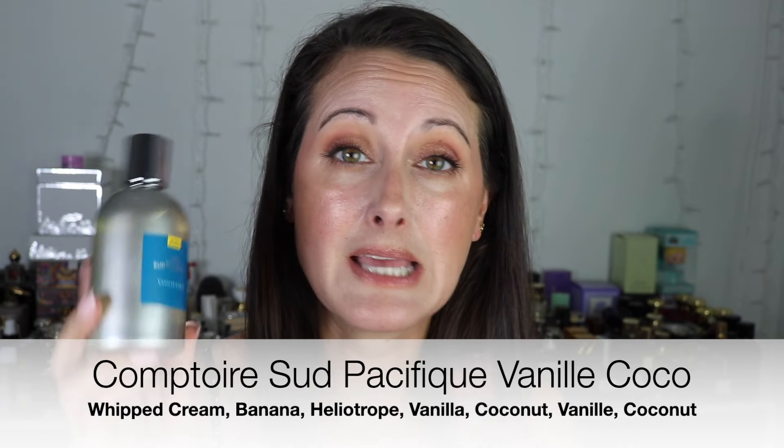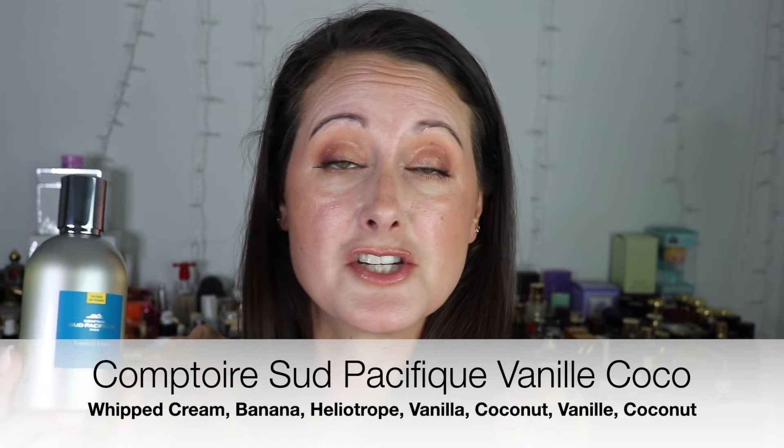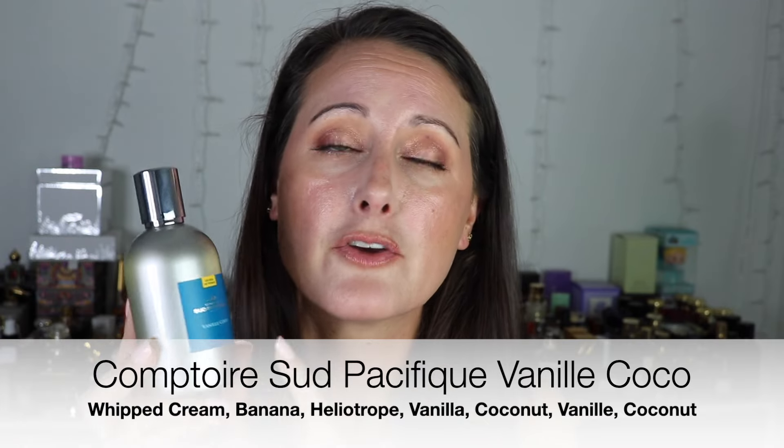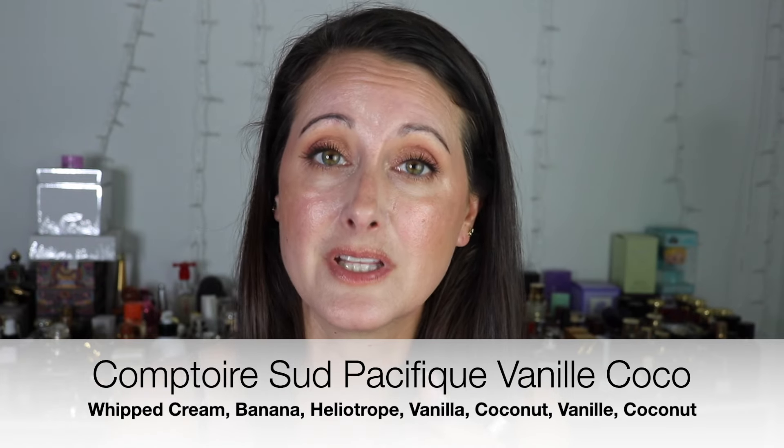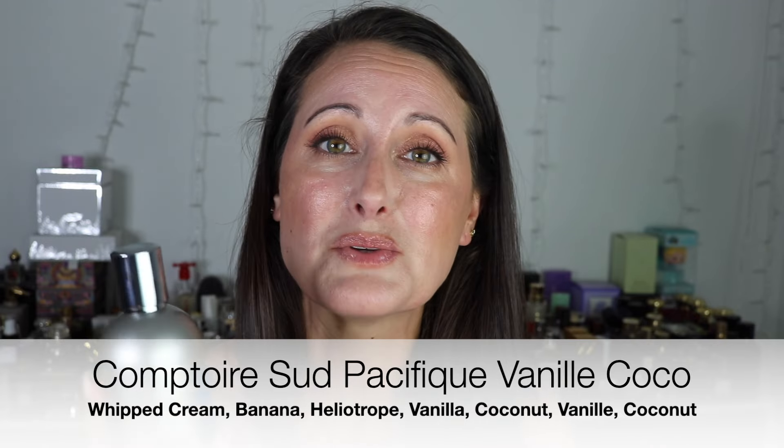This doesn't last the longest, but it's a huge bottle so I can just continually reapply. Layered over a vanilla or coconut lotion this is going to smell incredible. I'm going to pick up the coconut lotion that goes with this so I can layer other things over it. Comptoir Sud Pacifique fragrances don't always last a super long time but they smell very natural, not synthetic — really good quality, gorgeous-smelling fragrances — and this one is no different. I absolutely love this scent. That is Comptoir Sud Pacifique Vanille Coco.